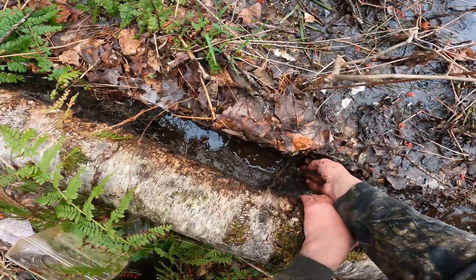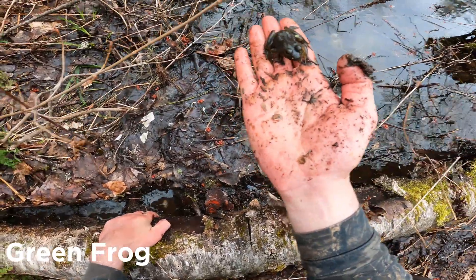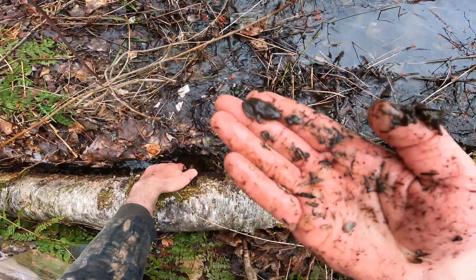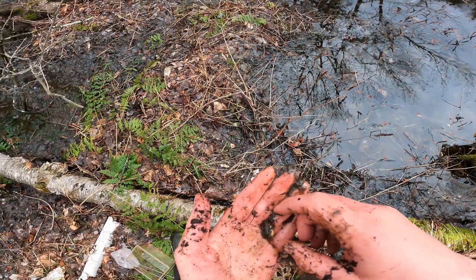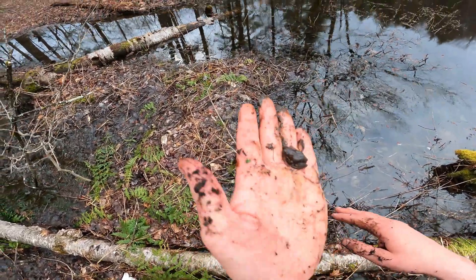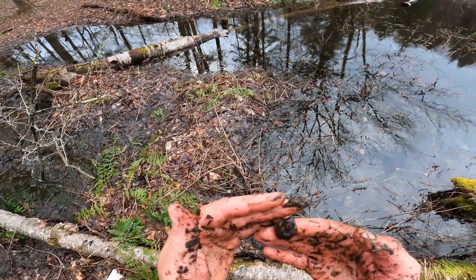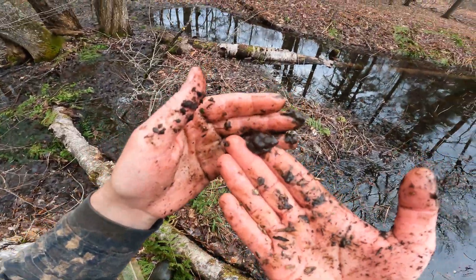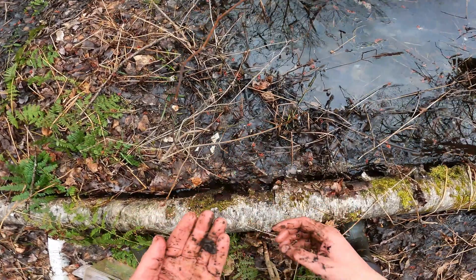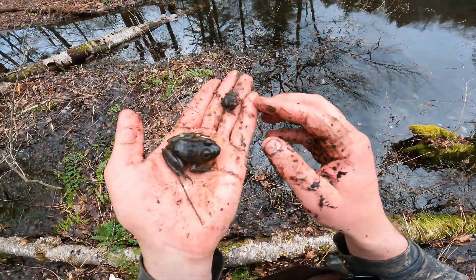Oh there's a frog - two frogs! Green frog, cool little guy. Who's this - is that a spring peeper? Look at that, I don't think it's a spring peeper. I don't see the X on its back. Could be a little chorus frog - I'll have to get back to you on that. Is that a spring peeper? Cute little guy, he's kind of cold. Let's put you guys together - they're buddies!